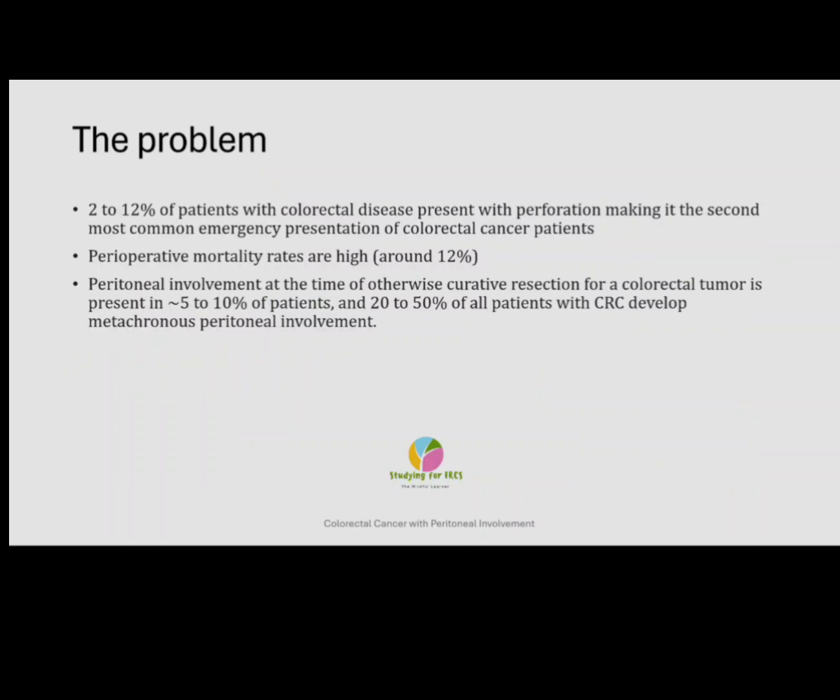We will today discuss the management of patients presenting with a perforated colorectal tumour, covering the acute presentation and how to deal with the consequences afterwards — which is the management of colorectal peritoneal metastasis. Colorectal peritoneal metastasis used to be considered a terminal condition. However, with the strategy of early detection of CPM, careful patient selection for cytoreductive surgery and hyperthermic intraperitoneal chemotherapy has led to much improved outcomes, and in some cases even curative resection compared to systemic chemotherapy alone.